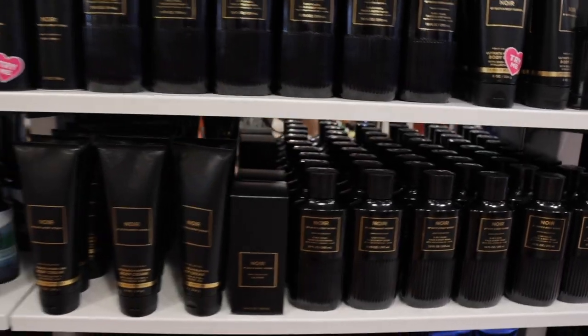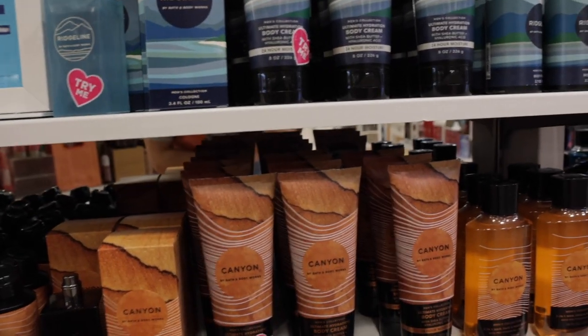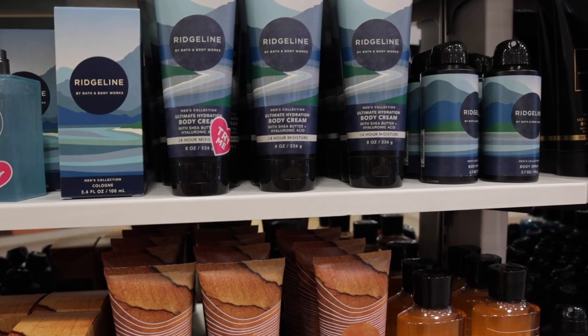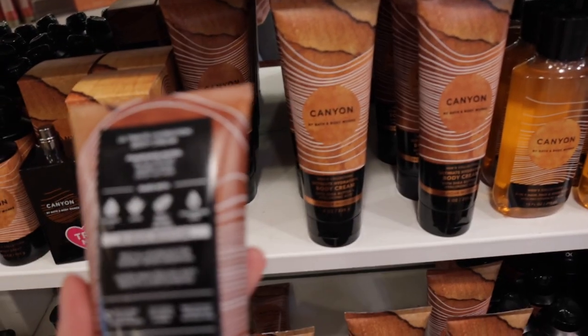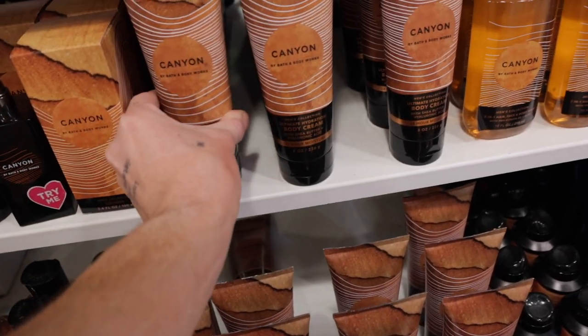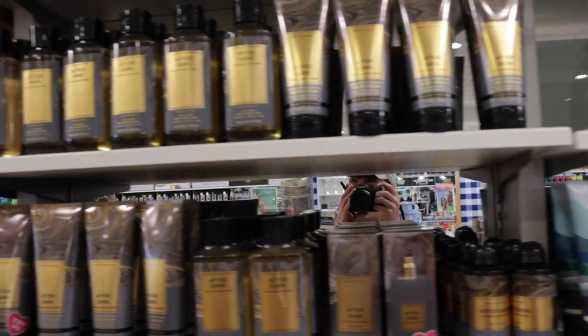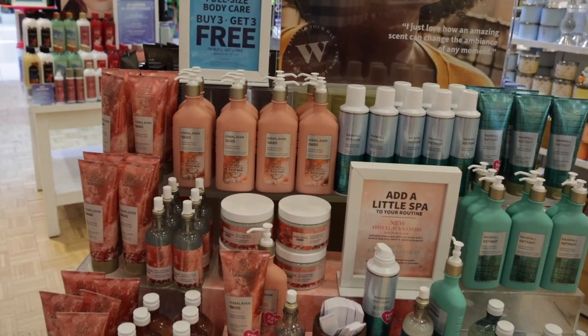Moving on to the men's section, we have the regular Fresh Water, Noir, and Ocean, but there are some brand new scents: Ridge Line and Canyon. Canyon is calling my name — it has notes of black pepper, desert sand, and crisp vetiver. Those notes are definitely something I would wear. Love that so much.